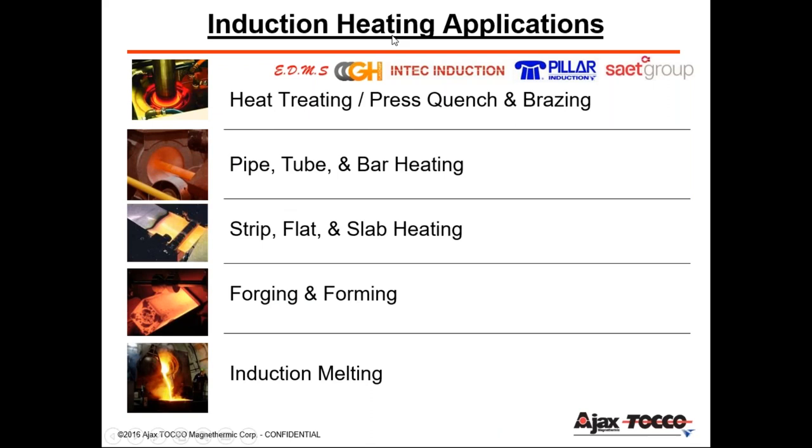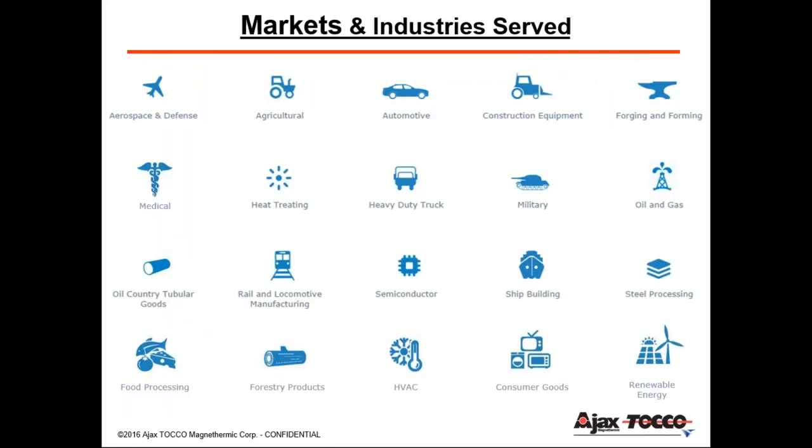Looking at various induction heating applications, the majority are found in foundries, melting, and the forging industries. The markets and industries served are all over the place. There's a common theme: airplanes, tractors, cars, construction equipment, tanks, ships, locomotives — they all have drivetrains, engines, and transmissions. So induction is involved on the front end with the OEMs and also on the back end with the remanufacturing industry.